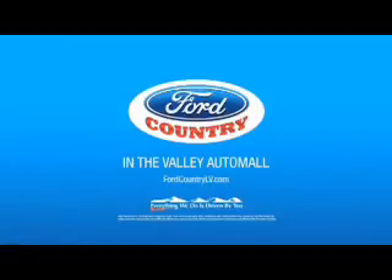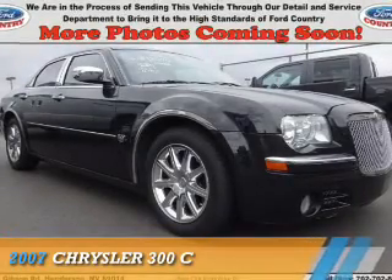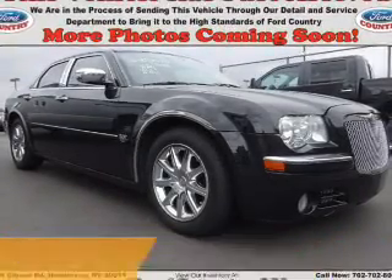Visit Ford Country in the Valley Auto Mall today. Presenting the 2007 Chrysler 300.